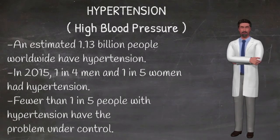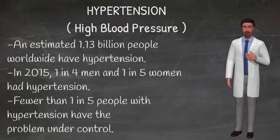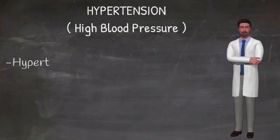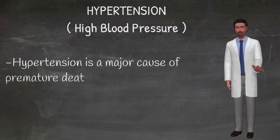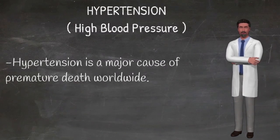Prevention. Reducing salt intake to less than 5 grams daily. Eating more fruit and vegetables. Being physically active on a regular basis. Avoiding use of tobacco. Reducing alcohol consumption. Limiting the intake of foods high in saturated fats. Eliminating or reducing trans fats in diet.